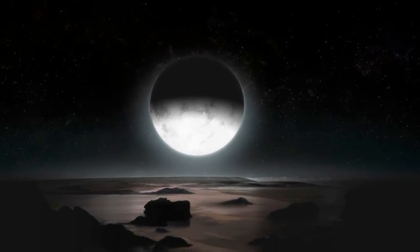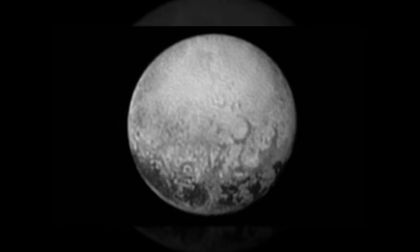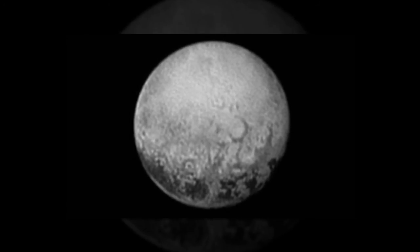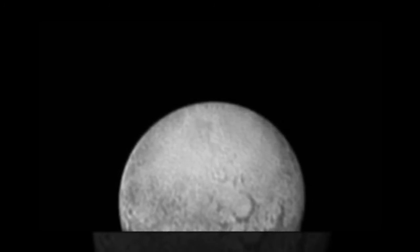Unfortunately, the scientists aren't likely to get answers from Tuesday's historic flyby, which will take place at 3:49 a.m. PDT. The spotted side of the planet will be facing toward the large moon Charon and away from New Horizons as it zooms past at 36,000 miles per hour.